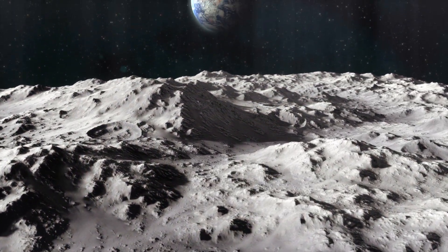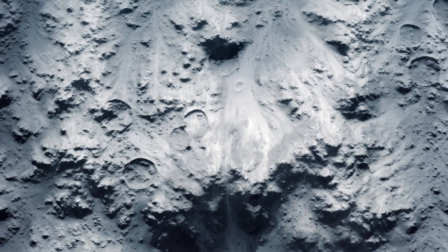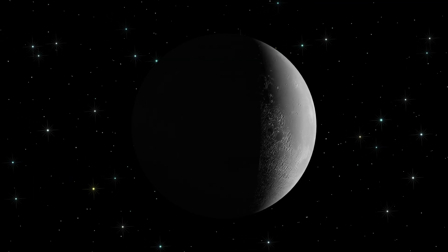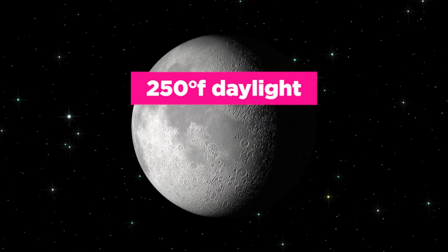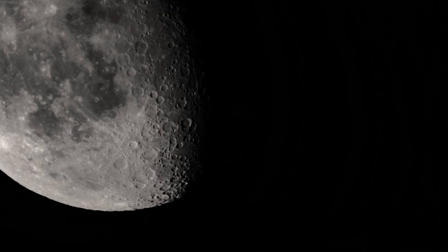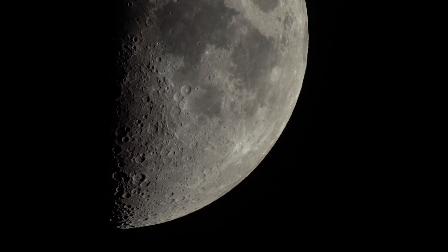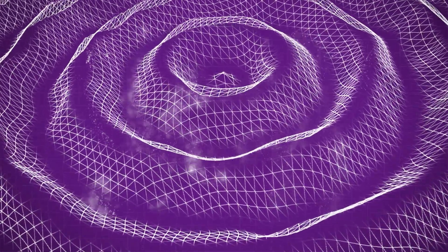One known variety of lunar activity is the emergent thermal quake. Each half of the moon experiences 14 days of continuous sunlight followed by 14 days of continuous darkness. Since the moon has no atmosphere to insulate the surface and maintain a consistent temperature, the surface can range from positive 250 degrees Fahrenheit during daylight periods to negative 208 Fahrenheit during nighttime periods. Just like any other solid material exposed to these drastic temperature swings, the surface of the moon will expand and contract as it moves from day to night, causing significant vibrations to travel through the surface.